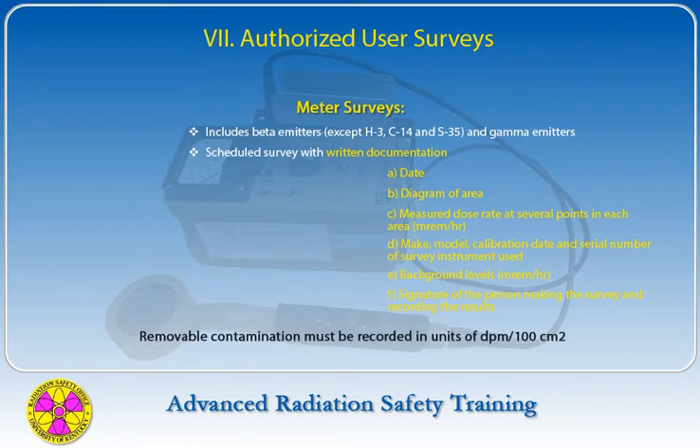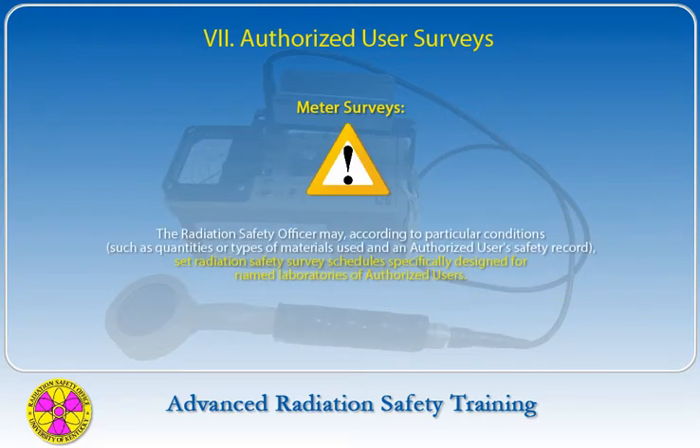Removable contamination must be recorded in units of DPM per 100 cm². The Radiation Safety Officer may, according to particular conditions such as quantities or types of materials used and an authorized user's safety record, set radiation safety survey schedules specifically designed for named laboratories of authorized users.